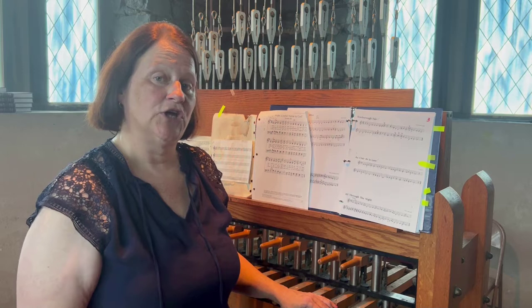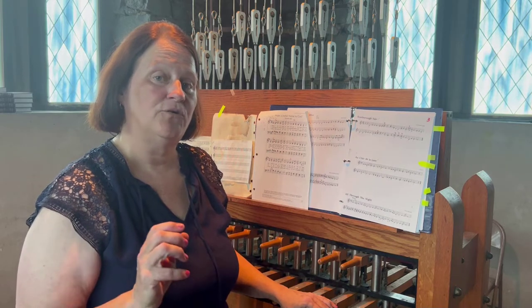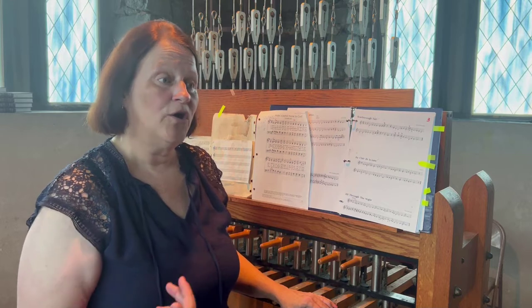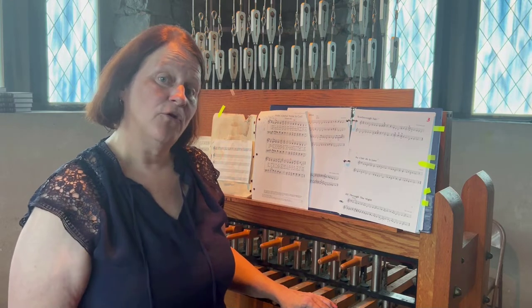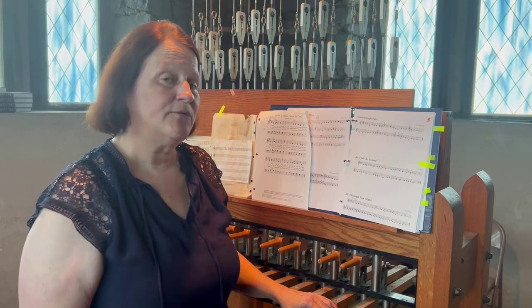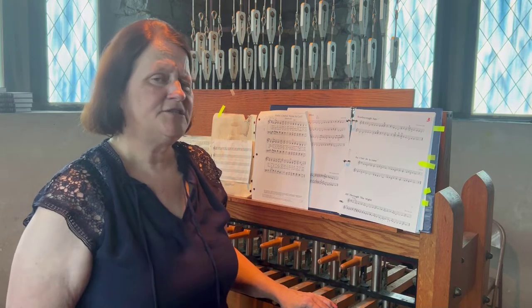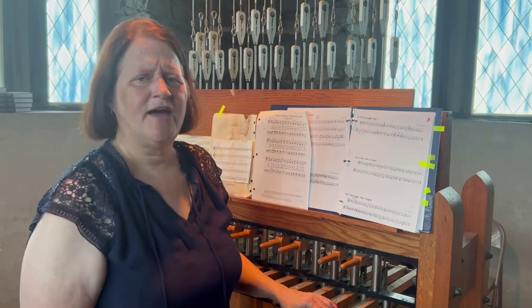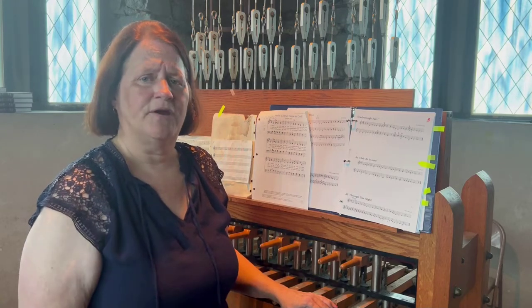If you're interested in learning the chimes, you can reach out to our music director, Dr. Tony Thurman, or you can reach out to another staff member or myself. All you need to do is know how to read a little bit of treble clef. It's very easy to learn and we'd sure love to have you join a bell ringer team.